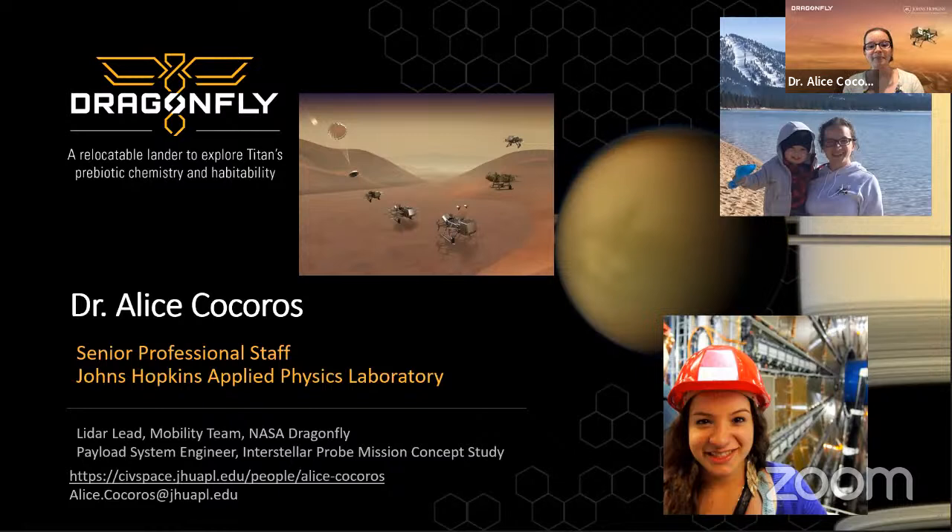Because Titan is really far away from Earth, everything has to happen autonomously. The instrument I'm in charge of looks down at the surface to make sure we can land safely. I also spent time as payload systems engineer for the Interstellar Probe mission concept study — a NASA Heliophysics mission study about designing a spacecraft to last 50 years and travel into the interstellar medium through the heliopause. The octocopter will come off the backshell, make its first landing autonomously — terrifying but exciting — and then take off and do it all over again.